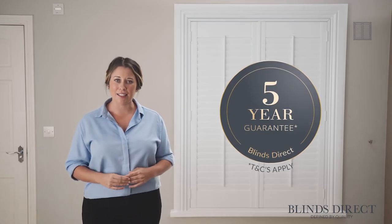This also means that our shutters improve the thermal and sound efficiency in your home, adding value for years and years to come. That's why we're confident in offering you a five-year guarantee.